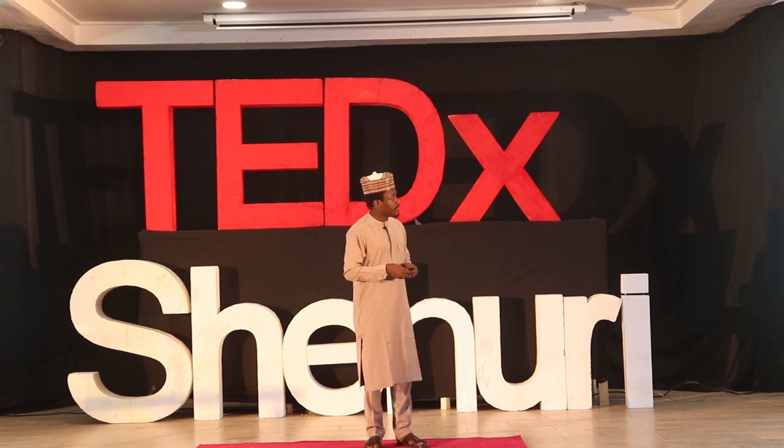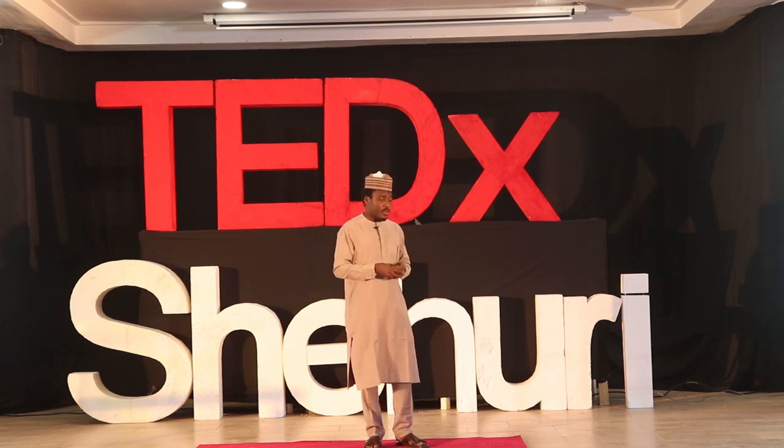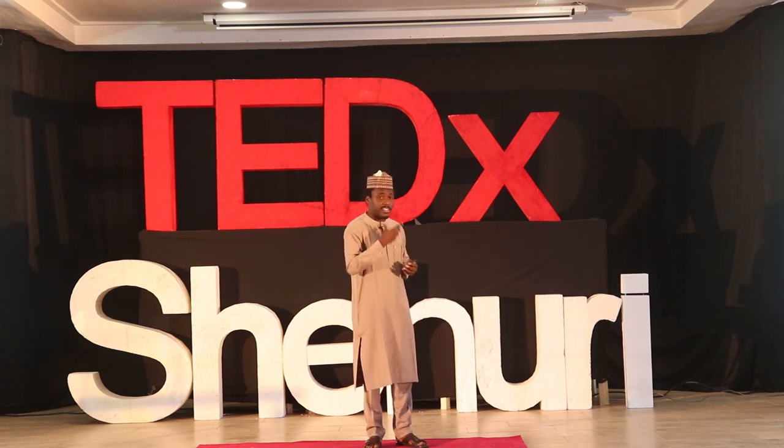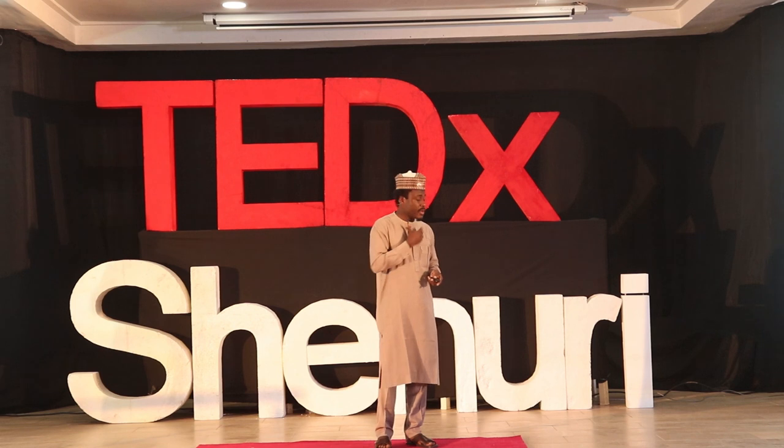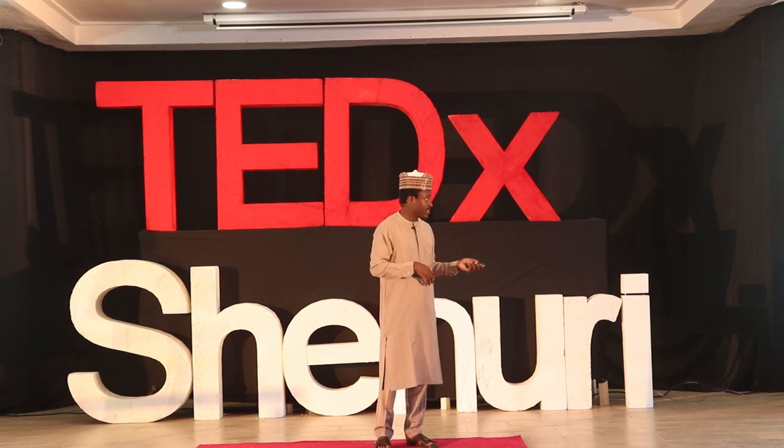The other picture there is a 3D printed jaw using titanium. That was done as far back as 2012, fitted for a woman who had lost her jaw in an accident, unfortunately.